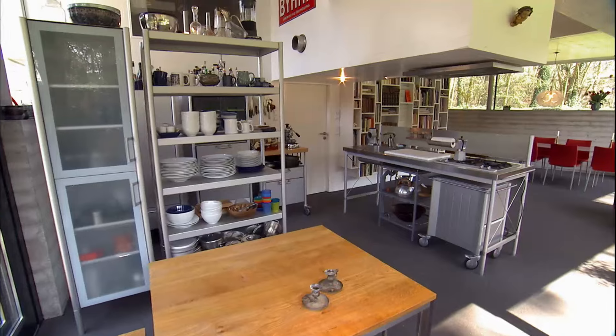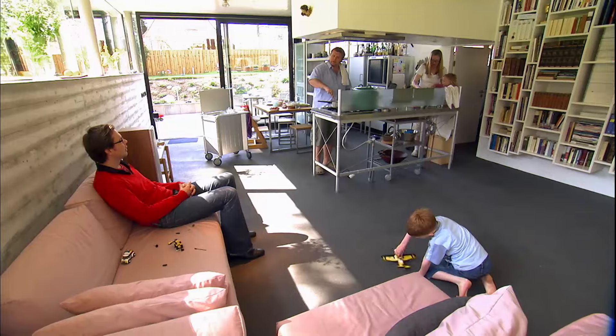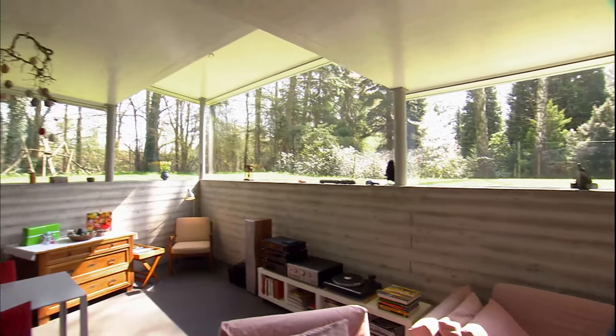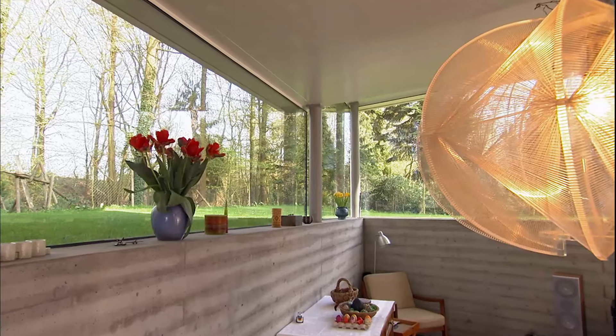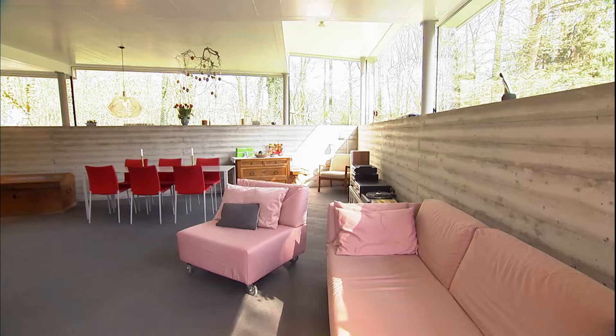This is just a huge open space — one space where we can do whatever a family does. We cook, we eat, we play. Look at the windows; it's all about the view and the glass. Well, this is a compact house — it is not that large. And therefore it was very important for us to have this transparency, so that you get the imagination of a lot of space, freedom, air and light. But it still remains a small house, so we got both worlds in this design together.